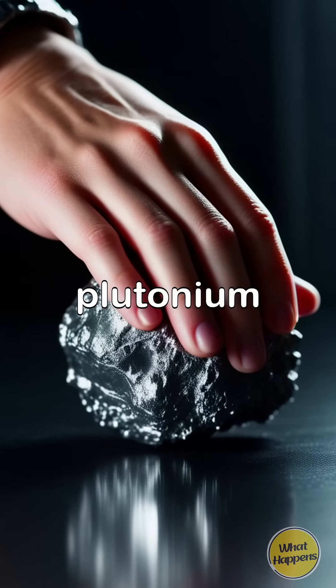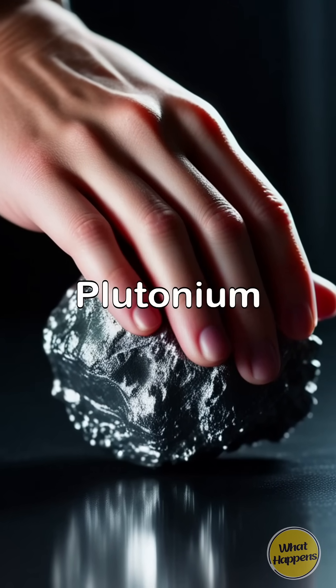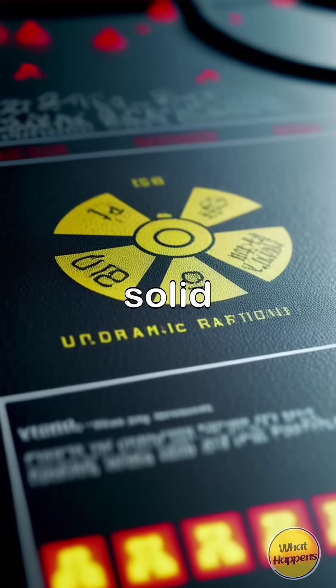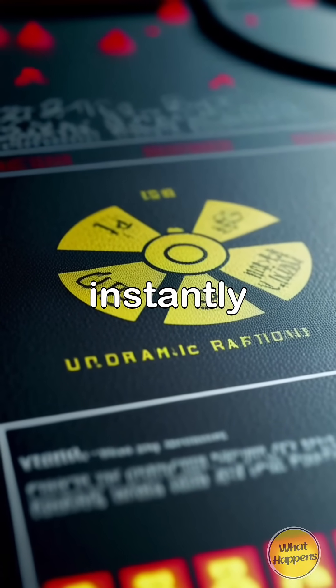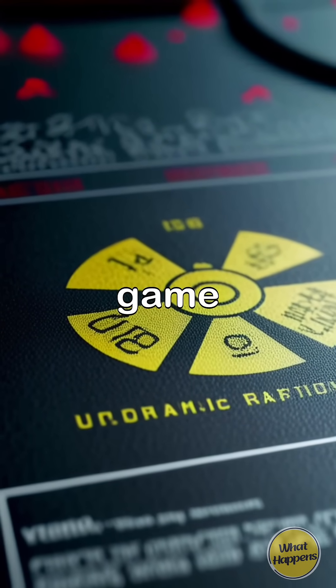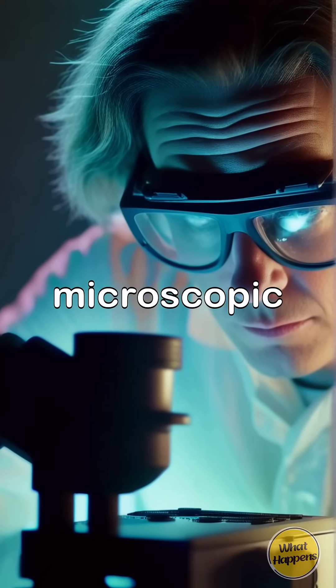What happens if you touch plutonium? Well, surprisingly, your hand won't melt off. Plutonium gives off alpha radiation and your skin can block that — touching a solid chunk briefly is not instantly deadly. But inhale just a tiny bit of plutonium dust? That's game over. While your skin can shield you from direct contact, the real danger lies in the microscopic particles that can easily be inhaled.